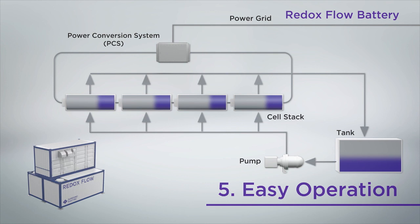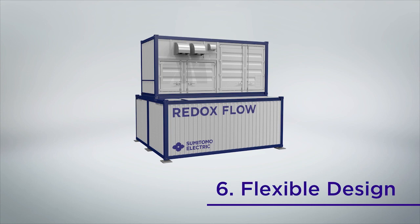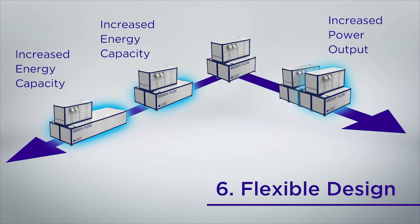The number of cell stacks built into the battery container determines output power, while the amount of electrolyte determines the discharging duration and energy capacity. Since each can be designed independently, you can increase the number of cell stacks for more output, or increase the amount of electrolyte by enlarging the electrolyte tank to extend the charging and discharging time with the same output.